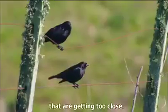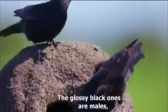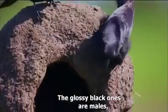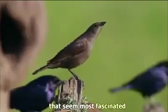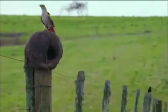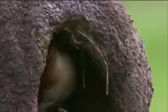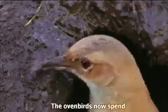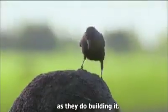But it's the shiny cowbirds that are getting too close. The glossy black ones are males, but it's the dull-coloured females that seem most fascinated with the structure. The ovenbirds now spend almost as much effort defending the little house as they do building it.